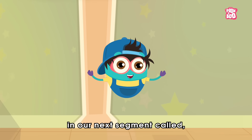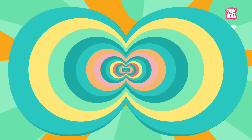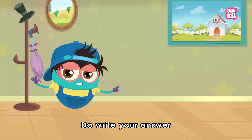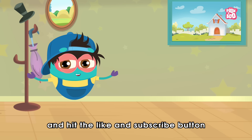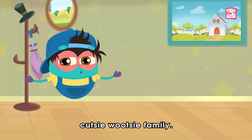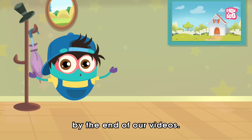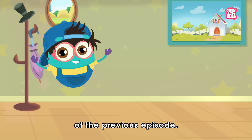Hey friends, it's question time — here's an easy peasy lemon squeezy question: what is the perfect shape for the window? Do write your answer in the comment section below, and hit the like and subscribe button if you haven't yet, to be a part of the Peekaboo Kidz cutesy wootsy family and get a chance to be featured at the end of our videos. Here are the winners of the previous episode!